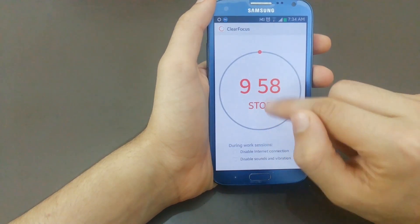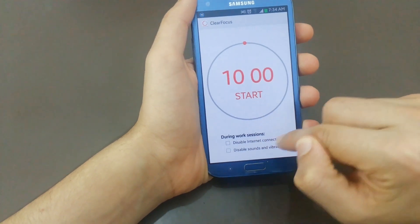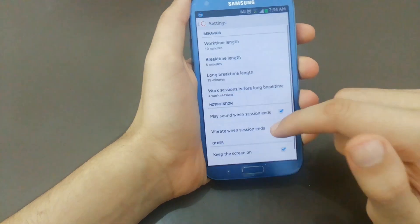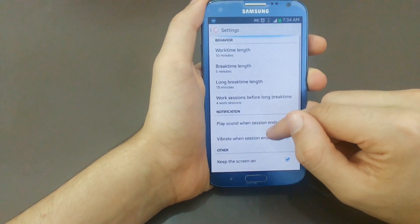App number 6 is Clear Focus. This app is really good for people in college, school, or anyone trying to focus on their work. You just set a timer and the app disables the network, turns your device to silent, and makes you concentrate more on your work.